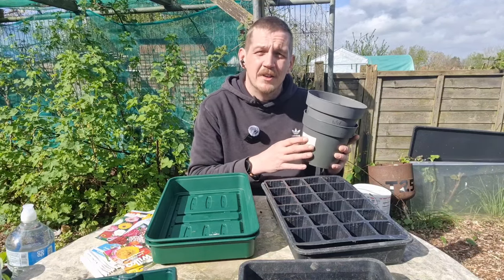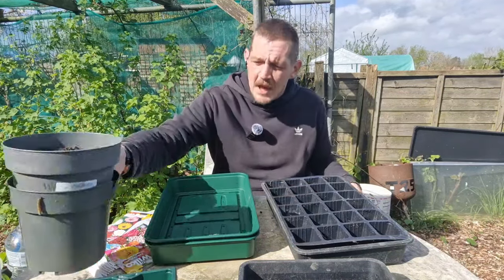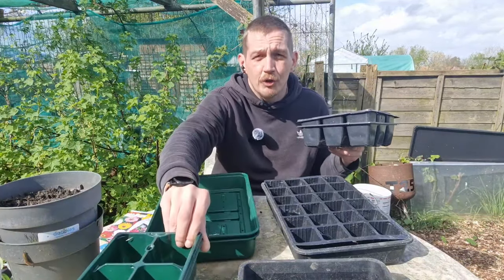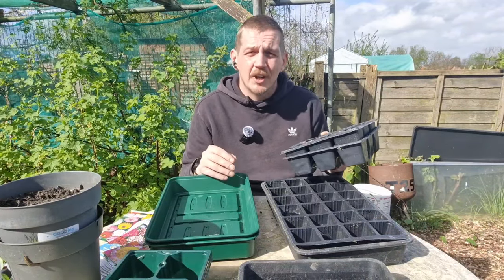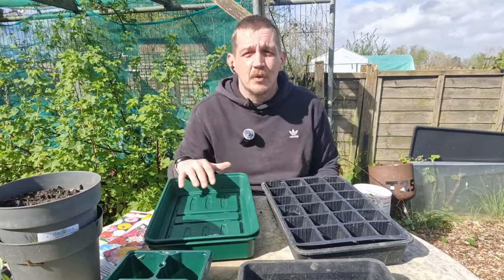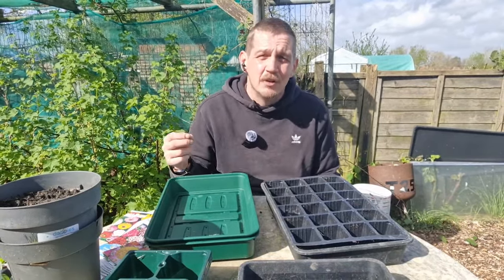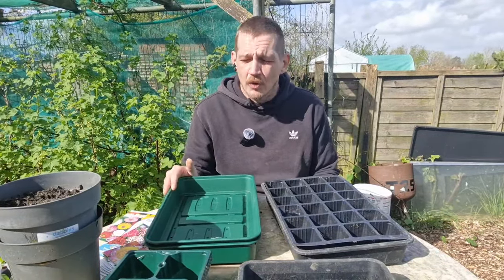We want our leeks to grow a really nice long root system before pricking them out into their forever home. Then we've got some larger module trays for the peas - really you want root trainers for peas and beans because they don't like their roots being disturbed, but we'll give these a go with a couple of peas per pot. You could use proper seed compost, which is fine and low in nutrients, but I'm just going to use some regular compost, give it a good sieve - that seems to do the trick.